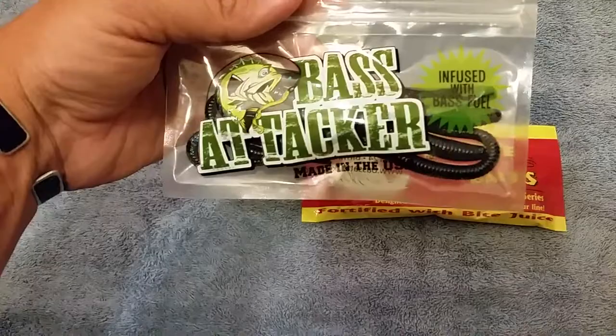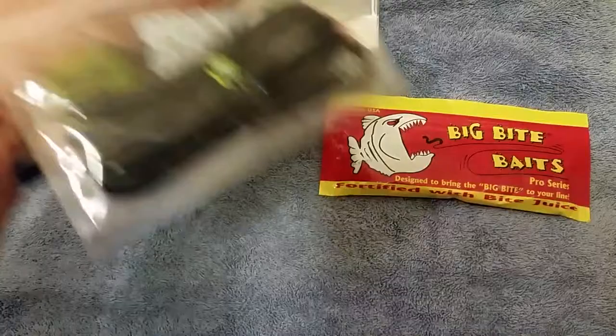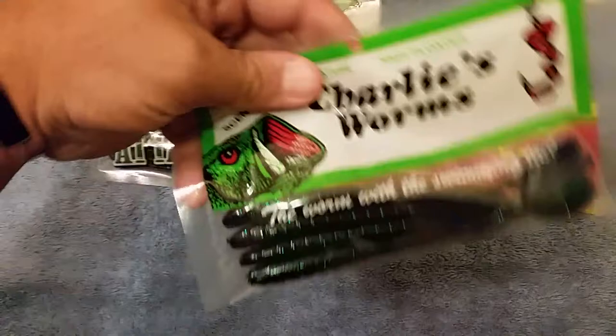We got some Bass Attacker, infused with Bass Fuel. I smelled these earlier — they smell like a whole thing of garlic is in there with them. Pretty good colors, nice and dark. It's like a 7-inch worm or something like that. Should work pretty good.